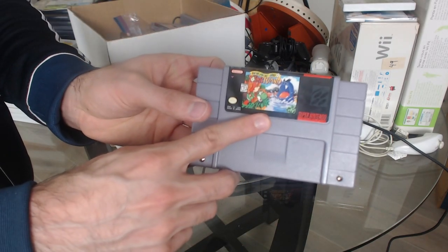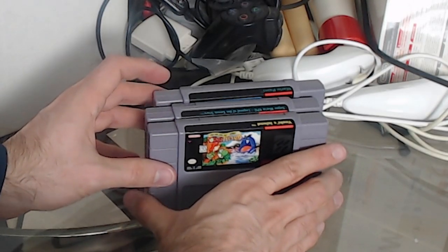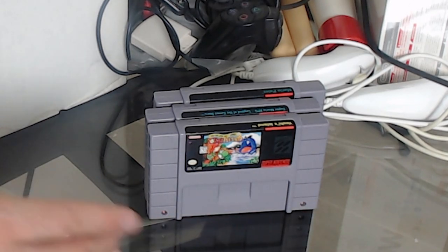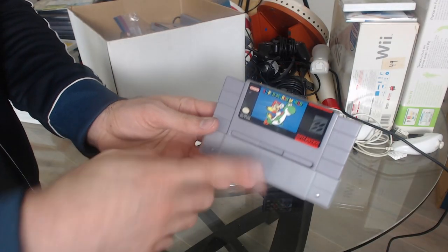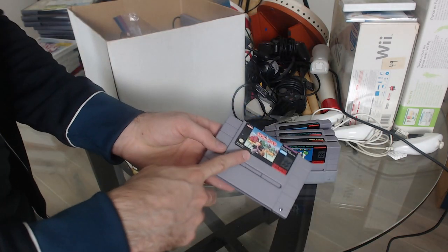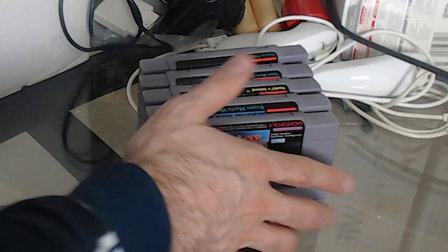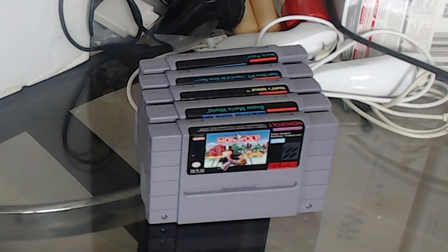And then Yoshi's Island? Bro, I don't even have this game — this is filling up my collection, I needed this one. And right after that we've got the classic, the OG Super Mario World. And we've got Monopoly here — that's funny. I've never played Monopoly on a SNES. I used to play it all the time as a board game. I wonder if it's any good.